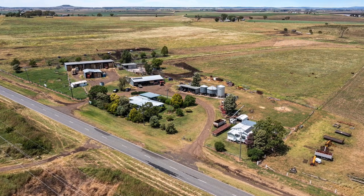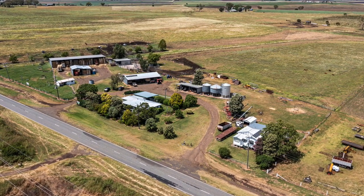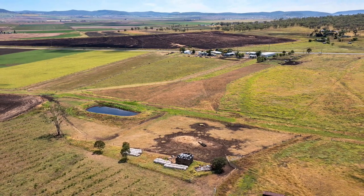Located on the New England Highway, roughly an equal distance between Toowoomba, Warwick and Pittsworth, being approximately 40 kilometres from each and 15 kilometres from Clifton, is Rose Hill.